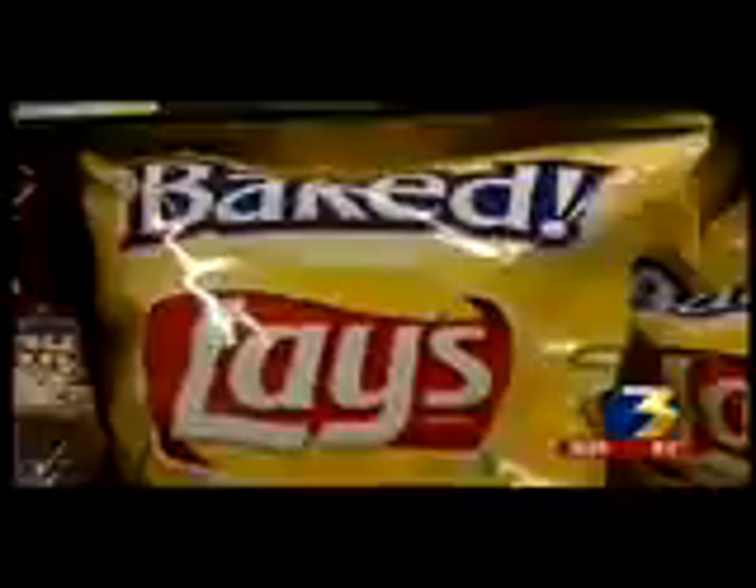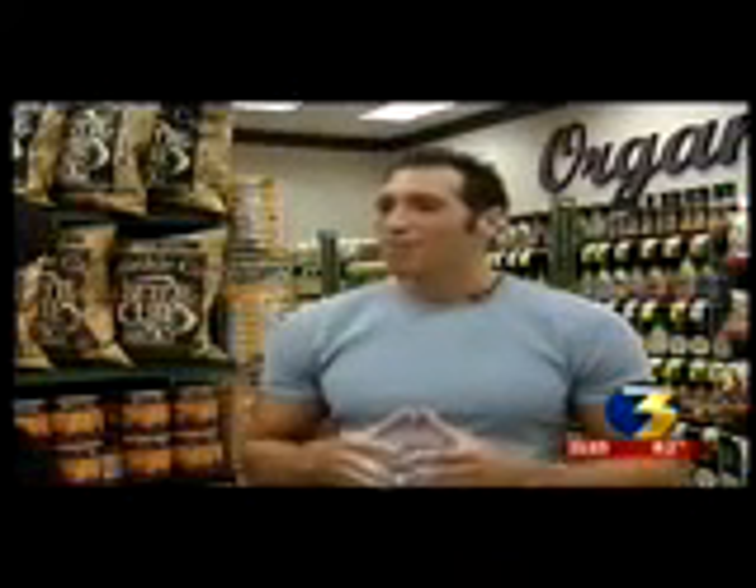The same goes for Lay's potato chips. Jim picked up a bag of regular and compared them to the baked Lay's. Looking at the calories, there are 11 crisps for 110 calories, and 20 crisps for 150 calories. Anthony realized the healthier chip is only a good choice if you eat less. Chip per chip, there is roughly around the same amount of calories.